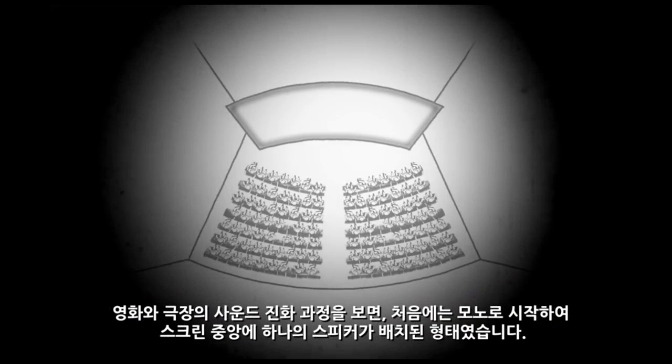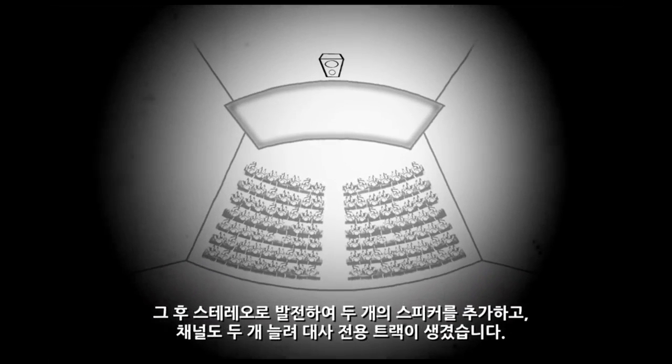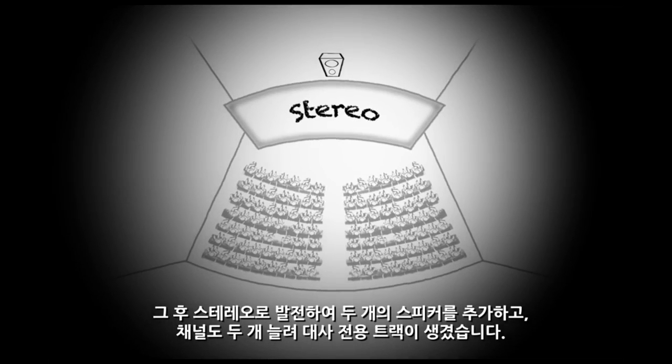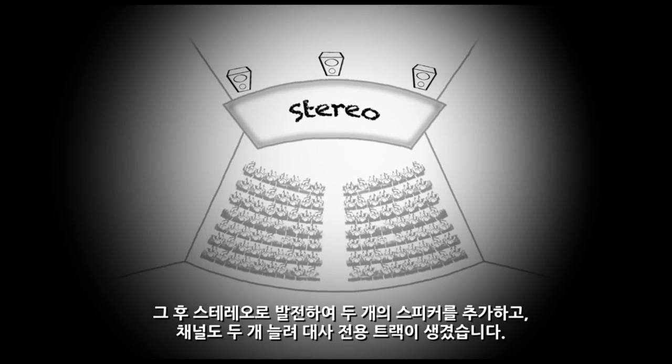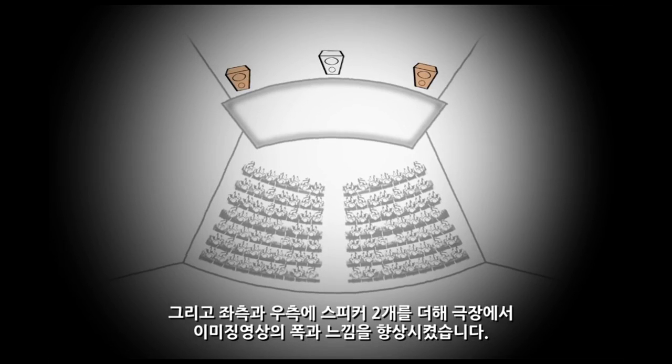When we look at the evolution of sound in film and cinema, we started off with mono — a single speaker in the middle of the room behind the screen. Then we moved to stereo. We added two more speakers and created two more channels. So now we had a dedicated dialogue track and two additional speakers, left and right, that allowed us to create a better spread and sense of imaging inside the room.